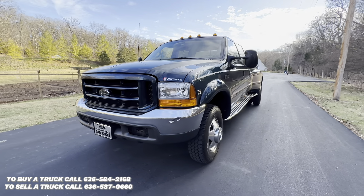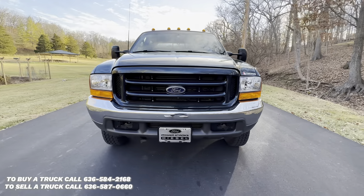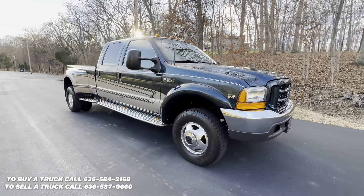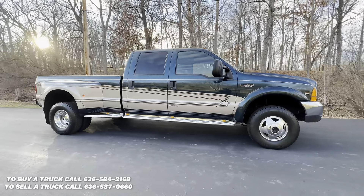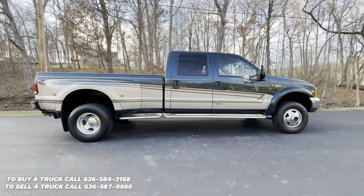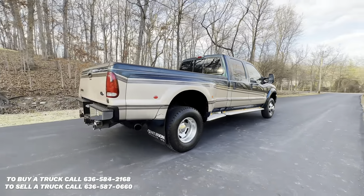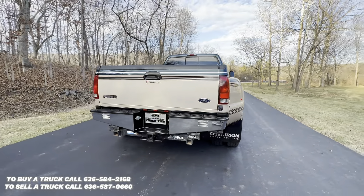Up for sale is our 1999 Ford F-350 Centurion Edition with a 7.3 liter Power Stroke and just 44,000 miles. This truck is in excellent condition inside and out. If you'd like to discuss purchasing, contact Anthony at 636-584-2168.